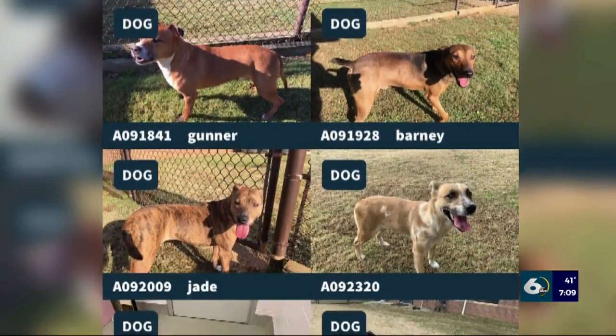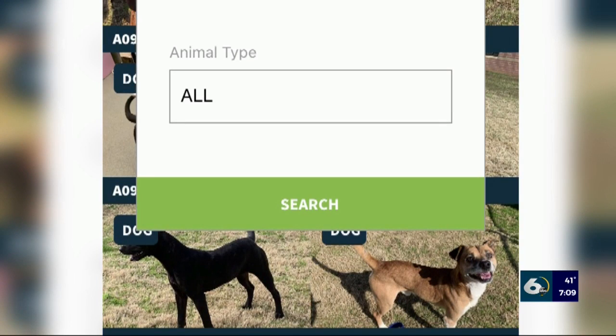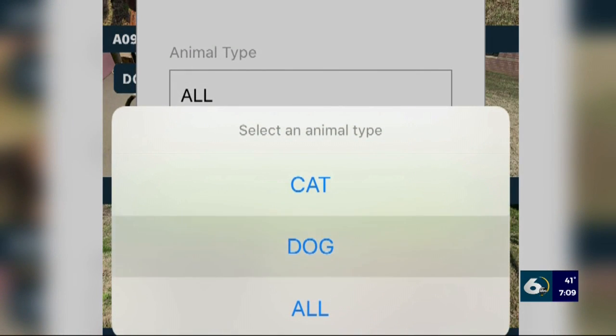So you see all of our adoptable animals up right now. And then if you search, you can filter the pets — if you're only interested in cats, if you're only interested in dogs. Or if you know yours is lost and you don't want adoptable results, you can customize. And it automatically populates every 15 minutes.